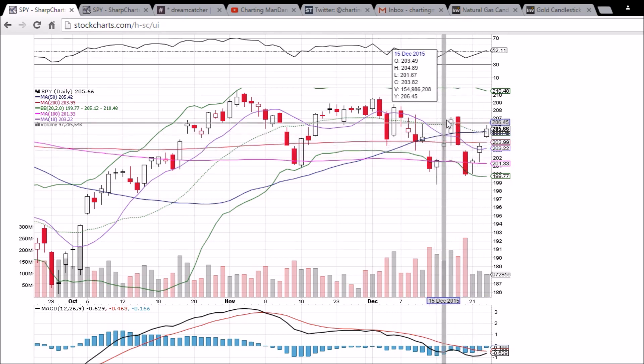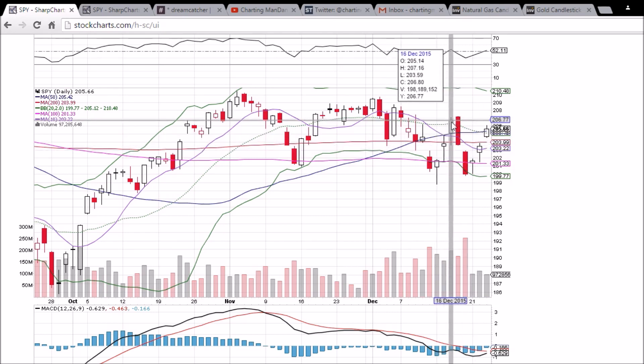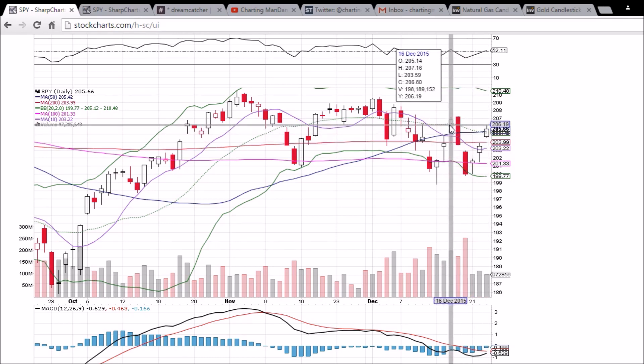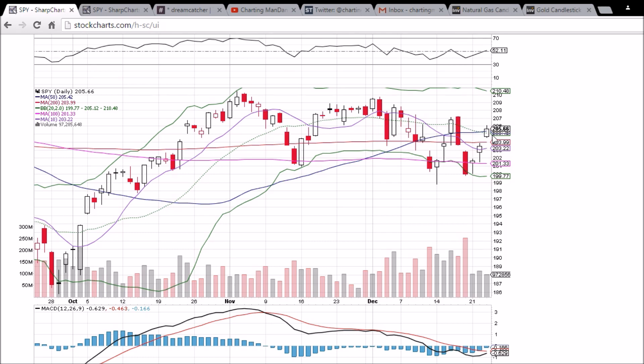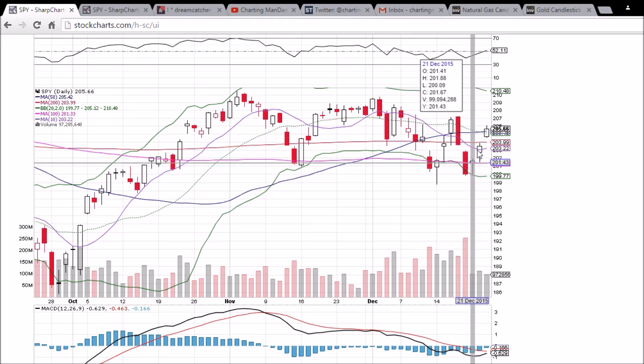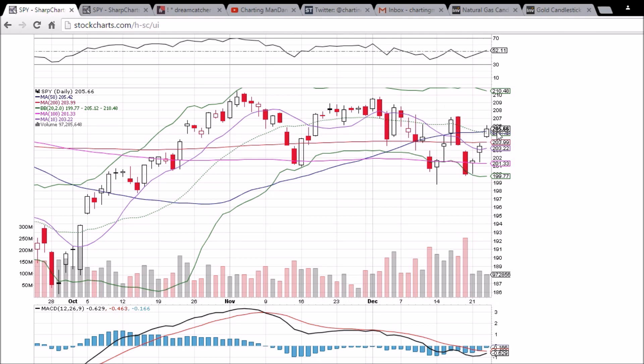Same thing yesterday — gap up, lower wick, fills it, close under 200-day moving average resistance. Next day, gap up. The difference here: last time the lower wick filled the gap again; this time there is no lower wick. Last time we turned all moving averages into support — same thing today. We will be looking for a third gap up, as we got on December 17th.